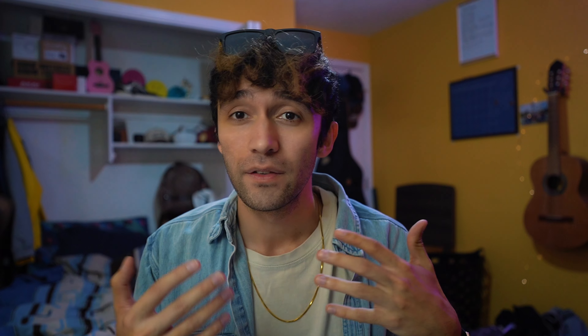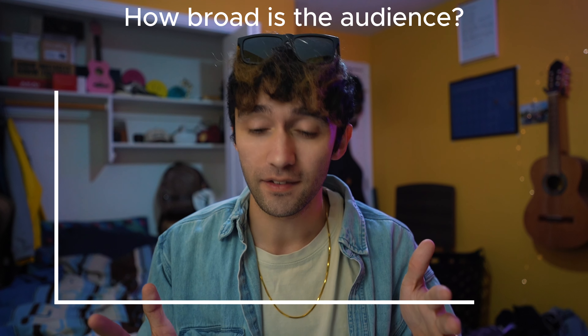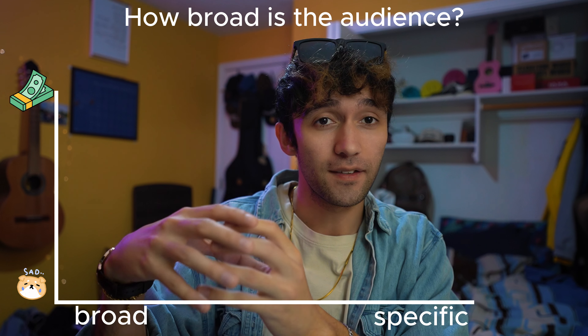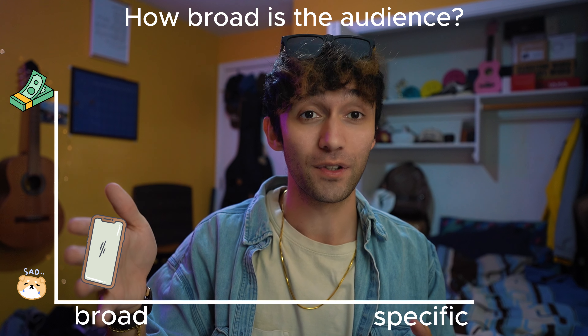There are three main reasons for this. Number one: the audience is more specific. If you're looking at a graph that answers the question of how broad is the audience, with money on the y-axis and specificity of the target audience on the x-axis, the more broad the audience that the product applies to, the cheaper it's going to be. Let's take the iPhone — very broad, a lot of people use it.